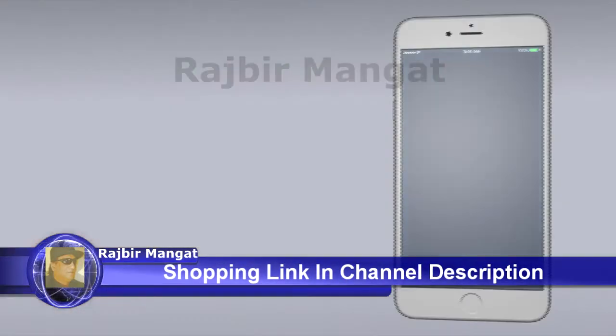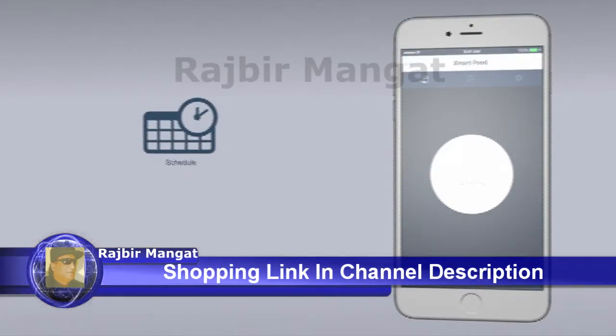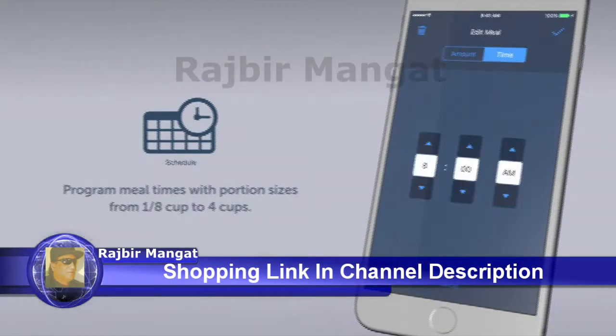Introducing the PetSafe SmartFeed. Use your smartphone to schedule meals for your pet between 1⅛ of a cup and 4 cups.